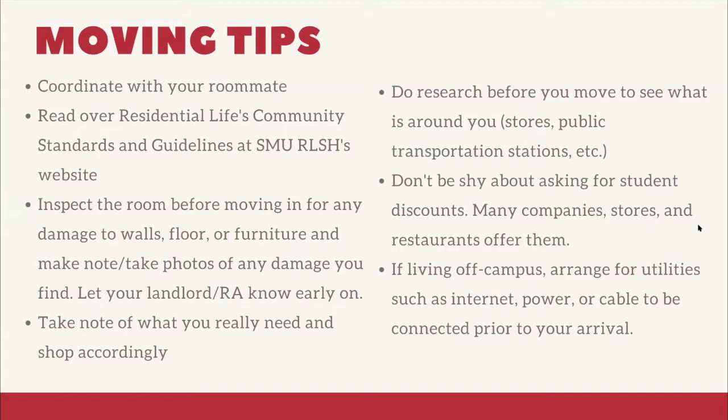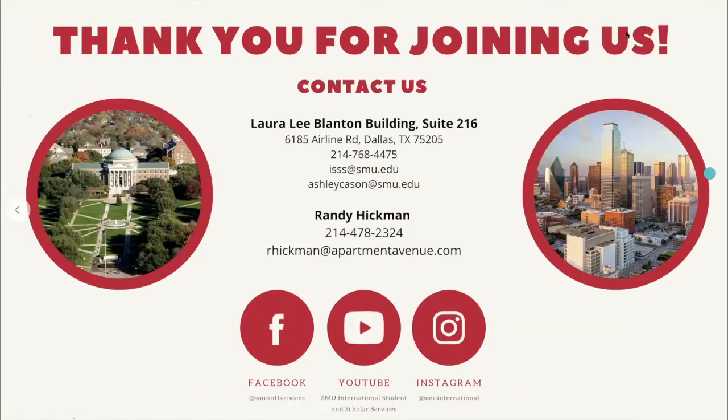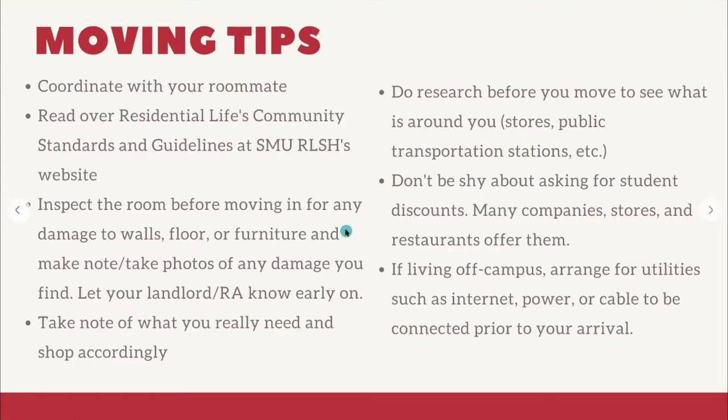Don't be shy about asking for student discounts — there are many in the area that offer them. If you're living off campus, make sure you're arranging for your utilities — internet, power, cable — to be connected prior to your arrival.